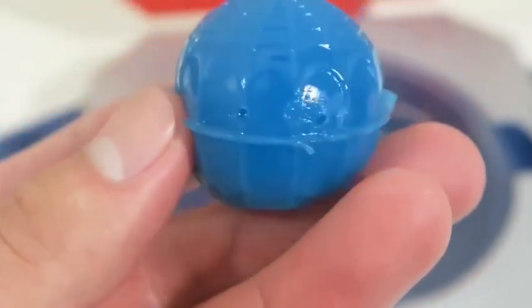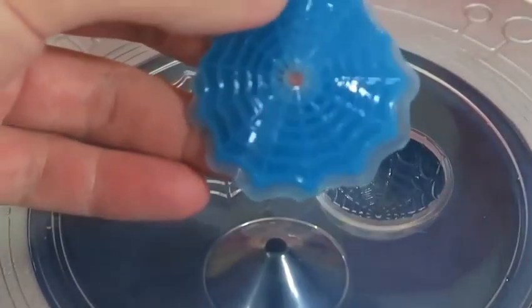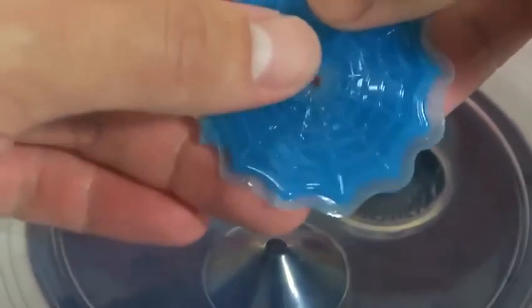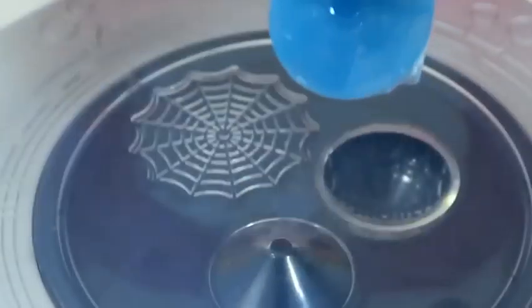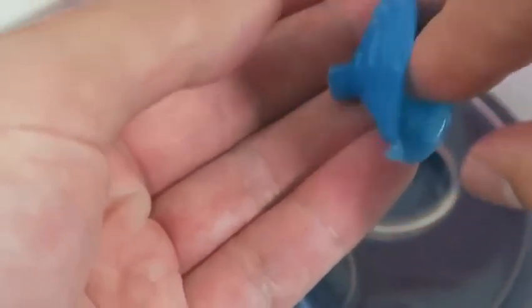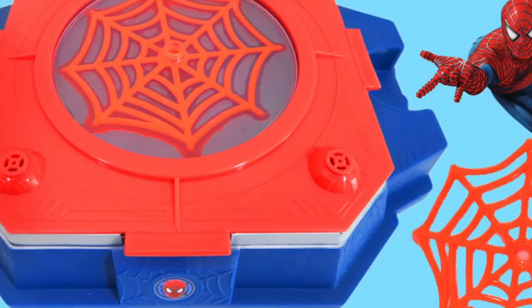Here's Spider-Man's web ball. A web ball is created when a thick piece of web comes out quickly from the web shooter. This is a stretchy web — Spider-Man flings this at the villains. And this is a web net. It's almost like a suction cup — Spider-Man could cling onto this or use it to catch the bad guy.